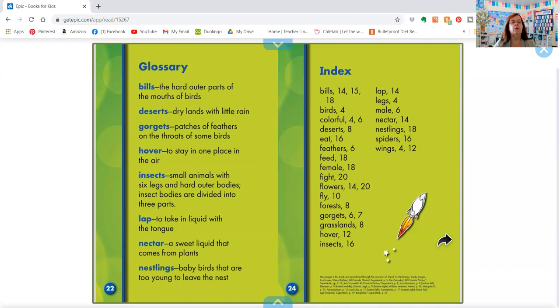Then it shows all the words that we learned. We learned about bills — that's their long beak. We learned about deserts — that's a dry land that has little rain. Then we learned about gorgets — that's the patch of feathers on the throats of some birds. We learned how they hover. Maybe there's hoverboards out there too now, maybe you have one of those. It means you stay in one place in the air.